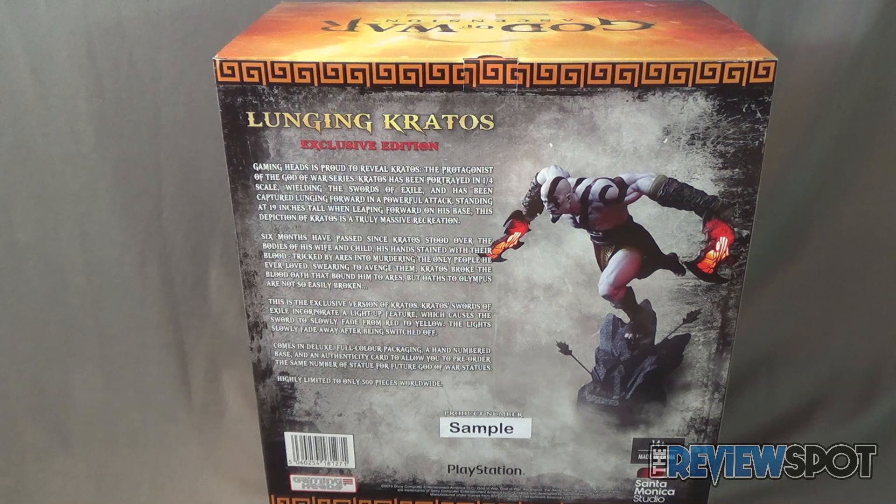This is an exclusive version of Kratos. The Swords of Exile incorporate a light-up feature which causes the swords to slowly fade from red to yellow. The lights slowly fade away after being switched off. It comes in deluxe full-color packaging, a hand-numbered base, and a certificate and an authenticity card to allow you to pre-order the same number statue for future God of War statues. Highly limited to only 500 pieces worldwide.